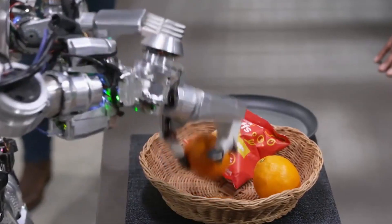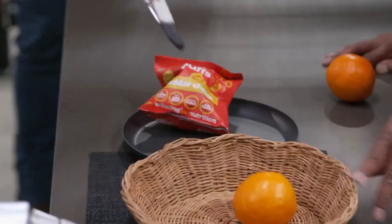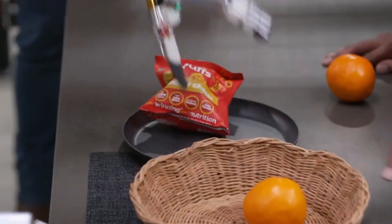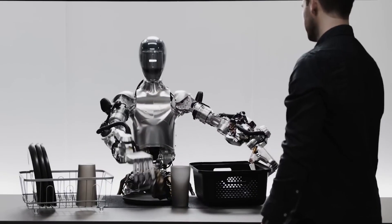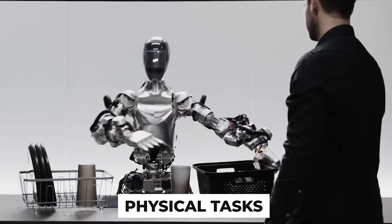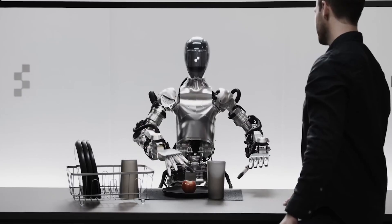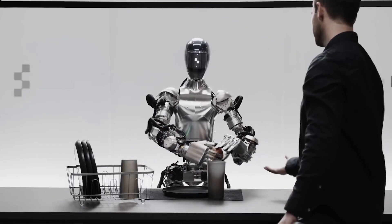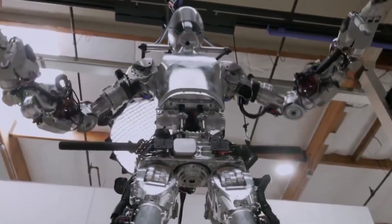When presented with a basket of oranges and snacks, the robot was asked to give the person something healthy, and it unhesitatingly picked the fruit from the basket and handed it to the person. Figure Zero One is designed as a versatile working robot capable of performing various physical tasks. Its design and motor system allow it to move around factories and warehouses, lift objects, and work in industrial environments. Figure Eye aims to make the robot useful for factories and businesses by automating tasks that require physical labor.